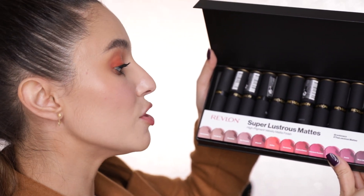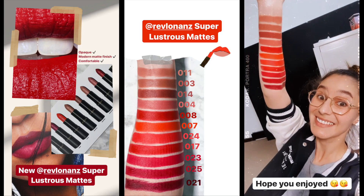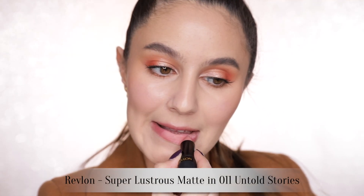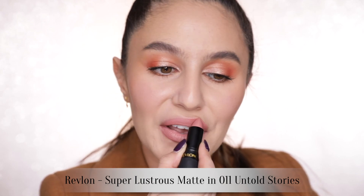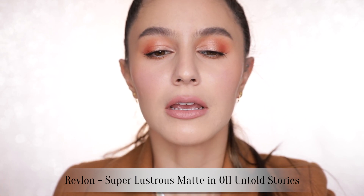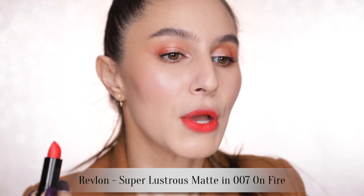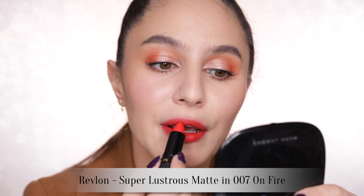Onto lips. We have here the Revlon Super Lustrous Mattes — high pigment, velvet matte finish lipsticks. The world's most iconic lipstick now in matte, infused with moisturizing ingredients, with intense color in just one swipe. Trying the nude first: quite a pinky nude with a bit of a greige undertone, super comfortable, really a lot of slip. I'd probably call that more of a satin than 100% matte. The shade On Fire is a real orangey red — wow, that's really pretty. Highly pigmented? Check. Comfortable? Check. Matte? Leaning more on satin, or a comfort matte as they call it nowadays. I'm really feeling this shade.